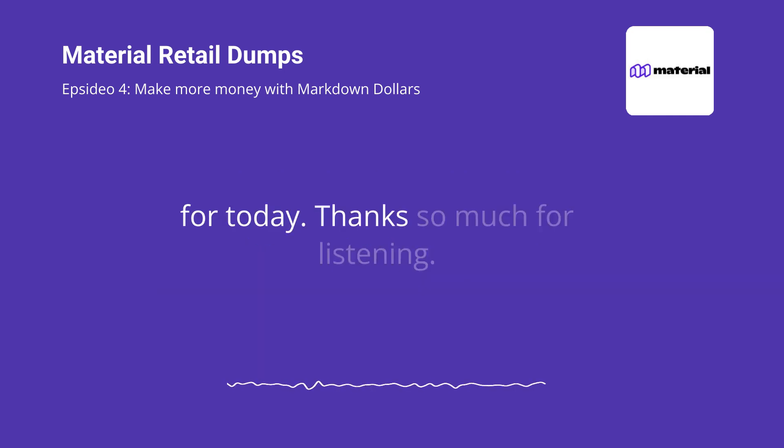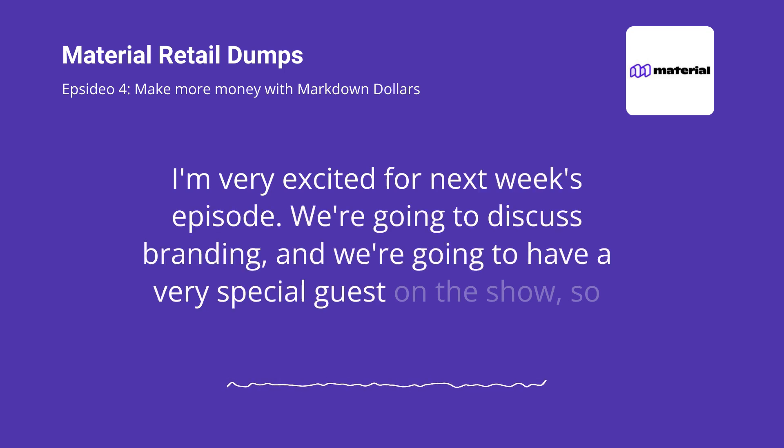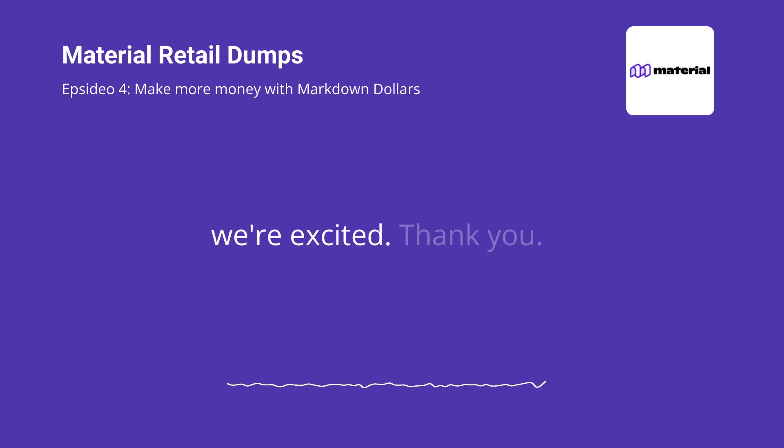Well, that's it for today. Thanks so much for listening. I'm very excited for next week's episode — we're going to discuss branding and we're going to have a very special guest on the show. So we're excited. Thank you.